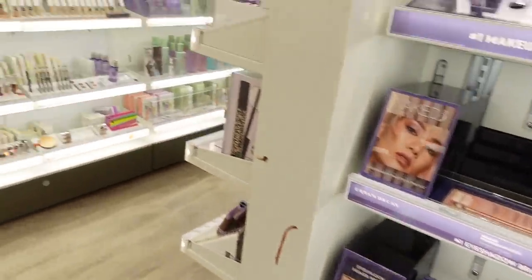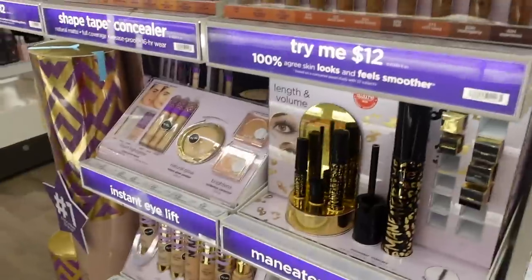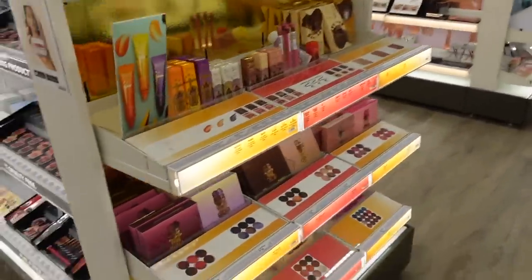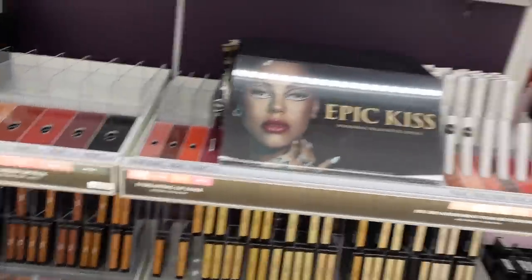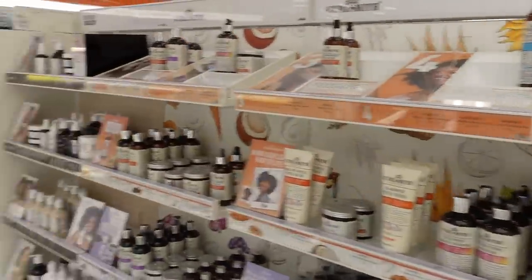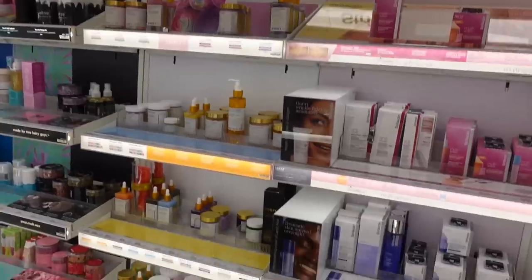Wow, it's so cool to have all of this in Target now. I'm pretty excited because one of the reasons I rarely film in Ulta or Sephora is because they blast the music, and Target is notorious for not playing music — that's why I film here so much. Now they've given me even more to work with. Get excited for more content, especially now that I've gotten into makeup. Does your local Target have Ulta? Let me know in the comments.